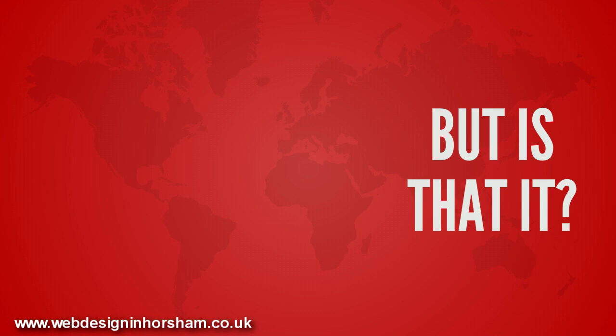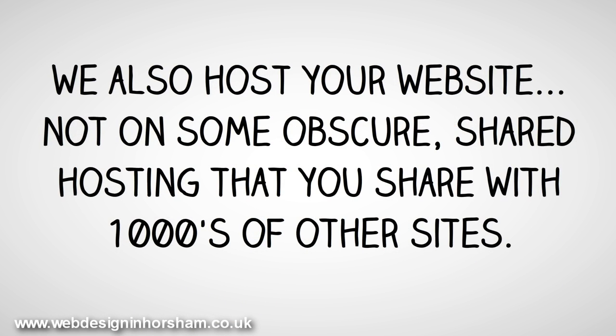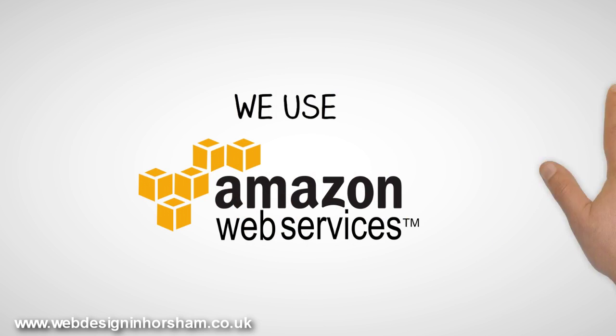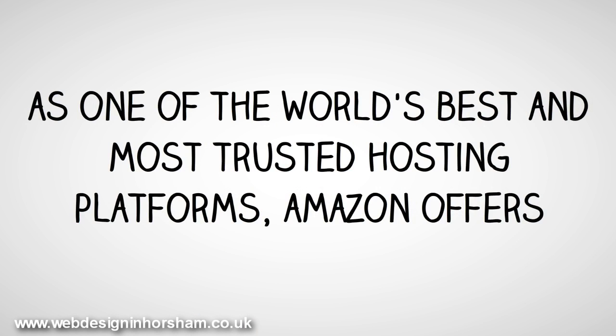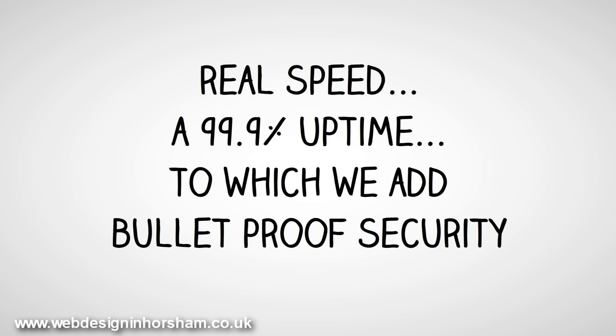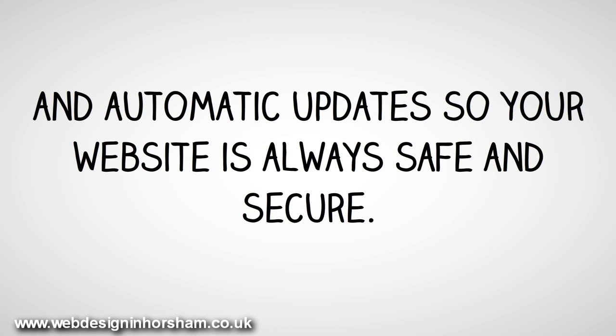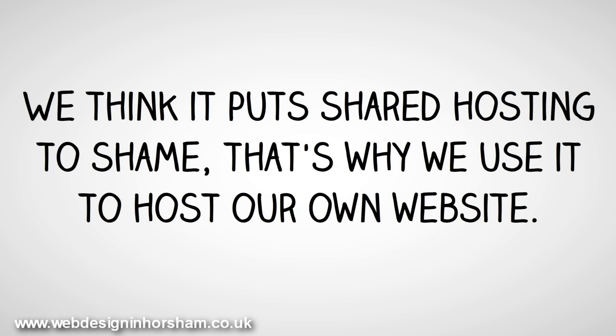We also host your website — not on some obscure shared hosting that you share with thousands of other sites. We use Amazon Web Services. As one of the world's best and most trusted hosting platforms, Amazon offers real speed, a 99.9% uptime, to which we add bulletproof security and automatic updates, so your website is always safe and secure. We think it puts shared hosting to shame — that's why we use it to host our own websites.